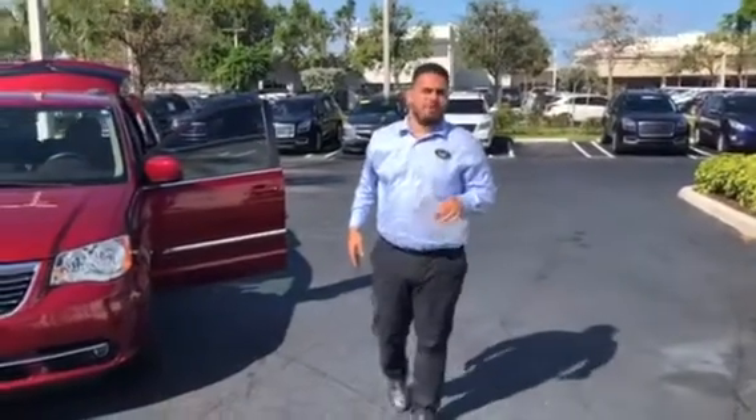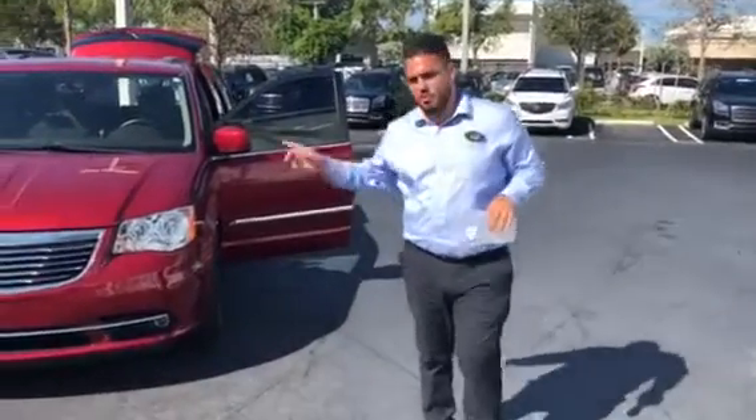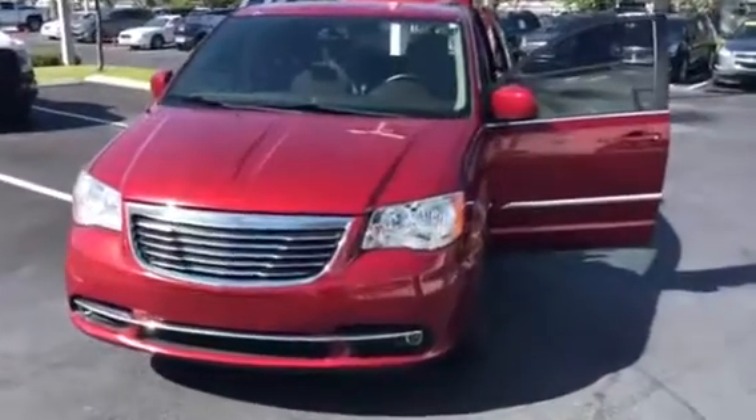Good afternoon, Mr. Ricardo. I'm Renal from Delray Buick GMC. I'm here to show you this 2015 Chrysler Town & Country.